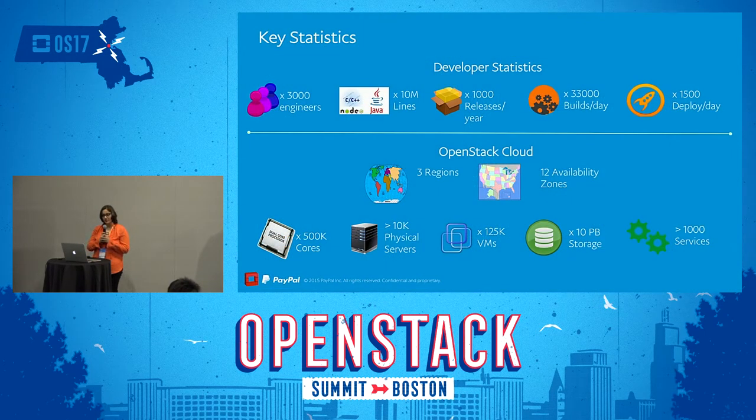Naturally with such a large company there are so many developers. We have 3,000 engineers, 10 million lines of code, and 1,000 releases a year. With any large development system you have a very large OpenStack cloud — you can compare it to Atlas holding up the world. The OpenStack cloud holds up the PayPal ecosystem, and we span three regions and 12 availability zones.